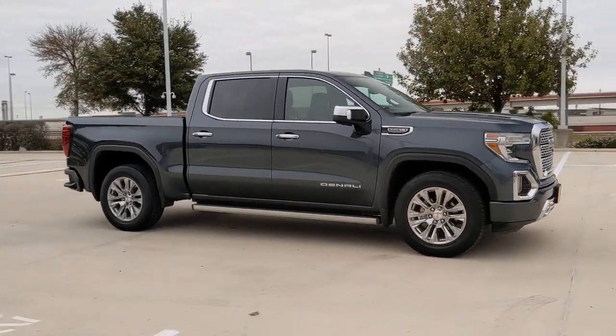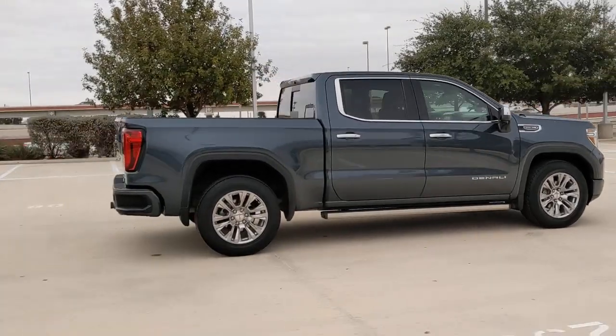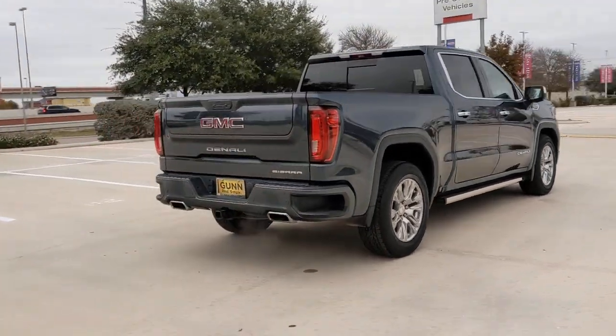You will be amazed by this 2019 GMC Sierra. This vehicle is an outstanding buy with fewer than 40,000 miles on the odometer.